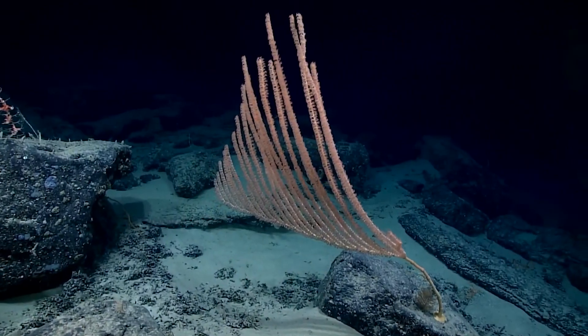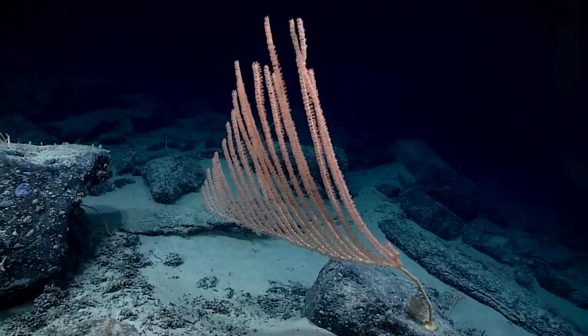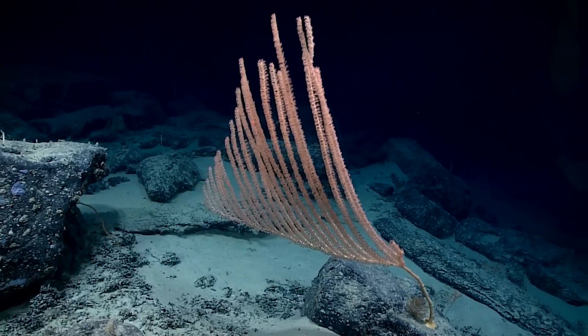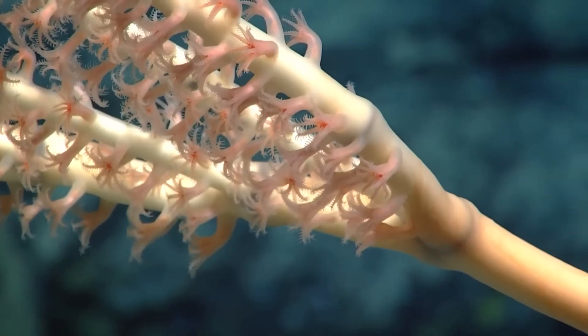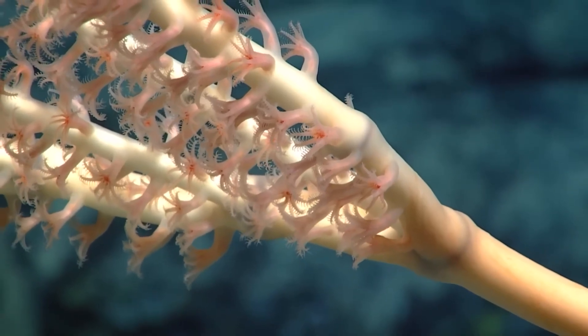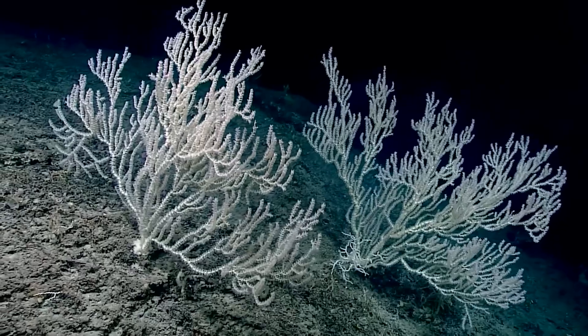Just like this species of bamboo coral, whose stalk regularly rises more than three meters above the surface. As with sponges, corals have acquired a great diversity of shapes through evolution — some are branched, others take on the appearance of a fan or a rigid whip.